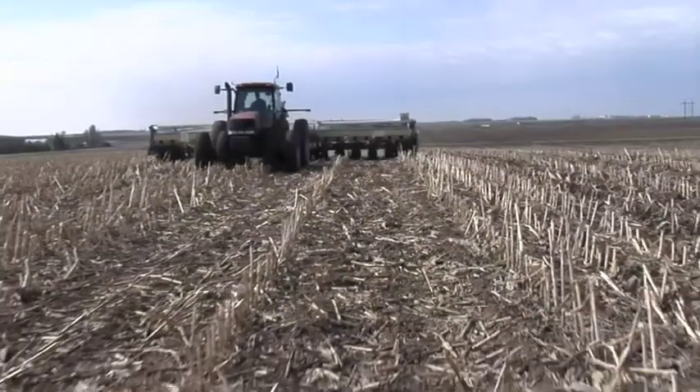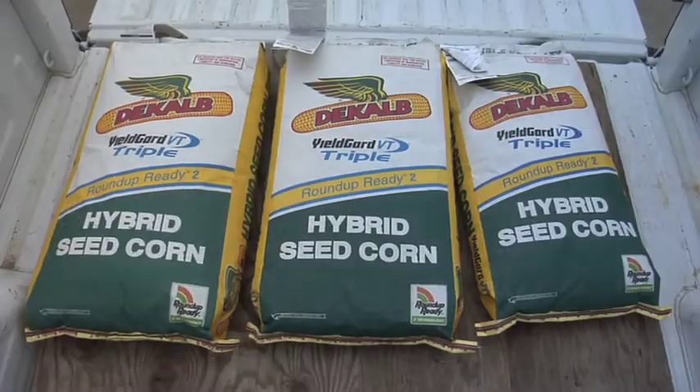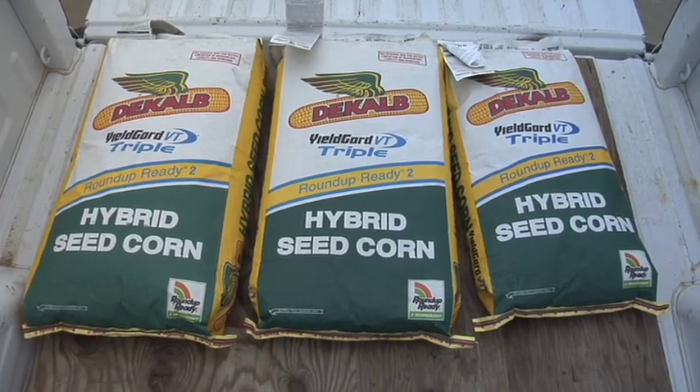It's been a challenging year for getting corn planted in many parts of the upper Midwest. If you're a little bit behind on your farm and had to switch to some earlier hybrids, you may be wondering what's the difference — why are some hybrids earlier maturing than others? Especially if you're a non-farm viewer and you say, isn't corn just corn? Well, there are some big differences, especially when it comes to this maturity thing.